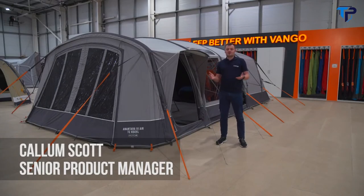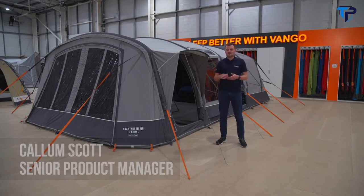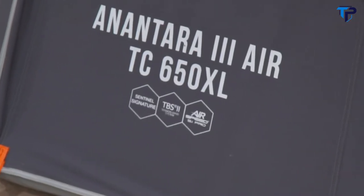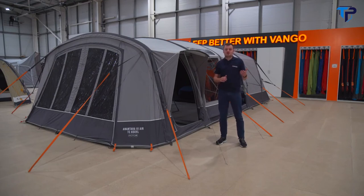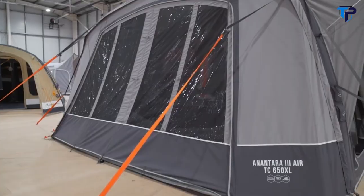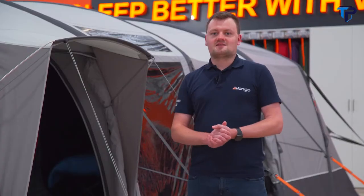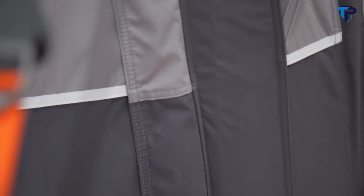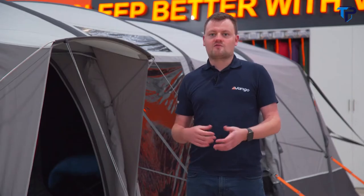Welcome to the Vango showroom. Today I'd like to show you our brand new Arantara TC tent. This tent has been very popular in our range since we first launched it in 2019, and now in its third year we've got some great new features. The six-berth Arantara TC tent features our very popular Sentinel signature fabric — a polycotton fabric that is ideal for warmer climates, highly breathable, very durable, and includes Vango's colour lock technology, meaning it will last longer out in the campfield.